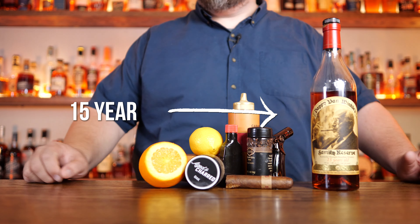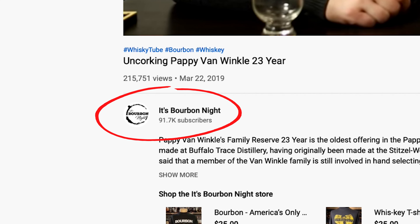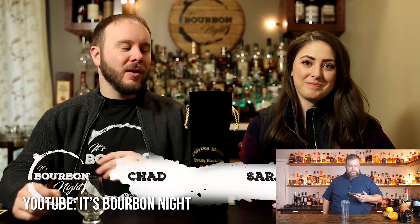I have a 15-year-old bottle of Pappy Van Winkle that I absolutely adore, but I really want to try the 23-year-old variant as well. So we're going to take the tasting notes from It's Bourbon Night and we're going to compare them to my Pappy 15.